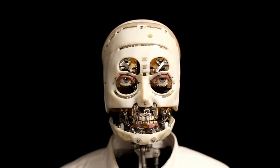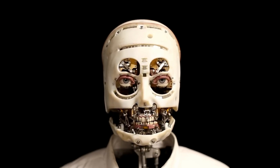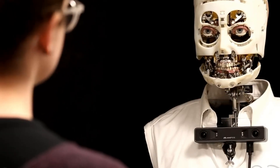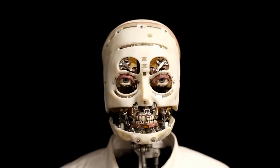Designed to deepen the sense of connection between humans and robots, the system delivers a strikingly natural experience. Its potential stretches far beyond theme parks, opening new doors for use in education, entertainment, and customer service, where engaging and believable robotic characters can enrich communication and captivate audiences like never before.